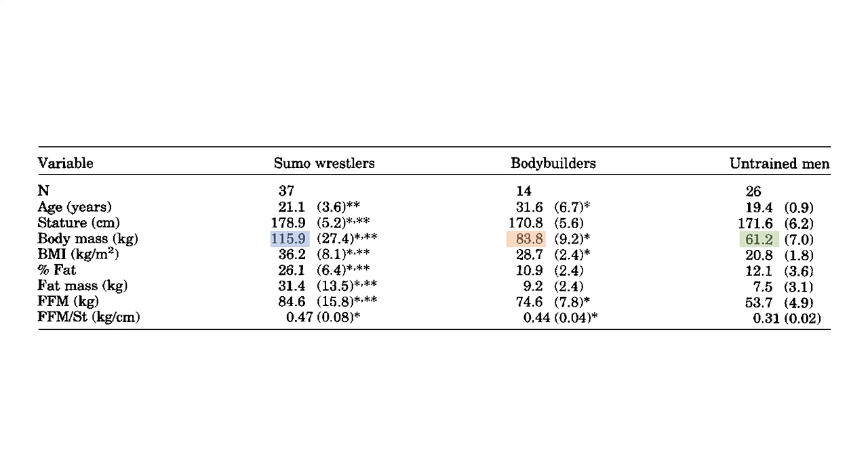In terms of body composition, the sumo wrestlers had the most fat-free mass, but also the highest body fat percentage at around 26%. Bodybuilders had 10 kilograms less fat-free mass, despite their primary goal being to build muscle, but were also much leaner at around 11% body fat. And untrained men had much lower fat-free mass, and were relatively lean at around 12% body fat.